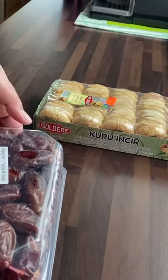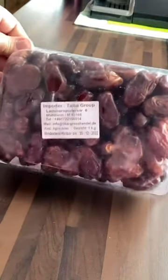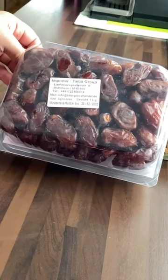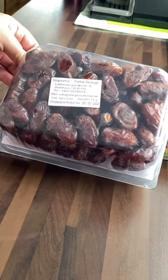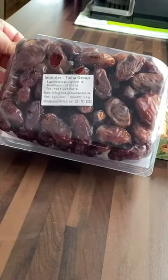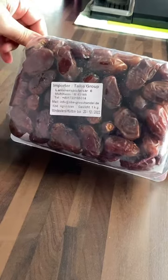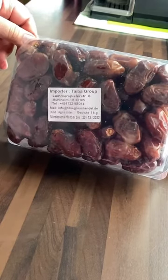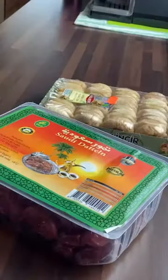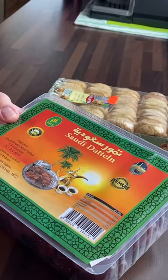They're called Agina dates — I'm not sure what kind those are. Normally the ones I like are called Majdul dates, which are quite big. These are about that size, but the quality I prefer is a dark, almost black color — these are more of a brown color. They're great for baking; I'll just slice them up and make them smaller to use in a date cake.